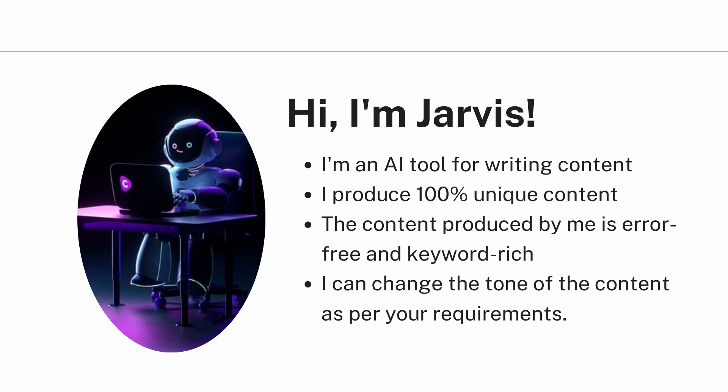Along with that, Jarvis can change the tone of the content as per your requirements. So if you want Jarvis to write an informational article, it will proceed accordingly. If you want it to be in a conversational or casual tone, Jarvis will create the content accordingly.